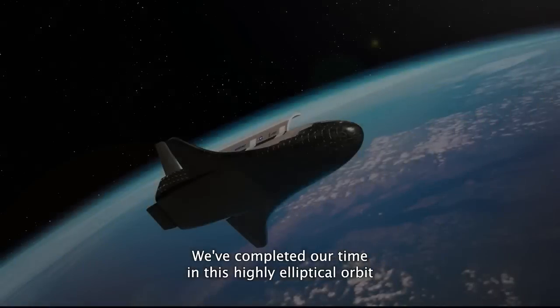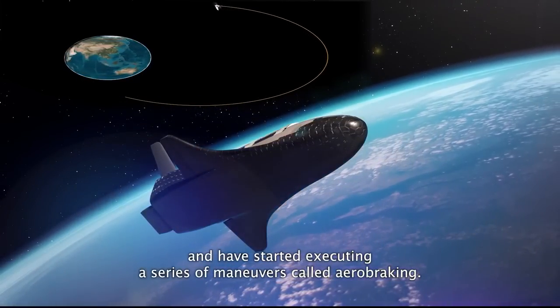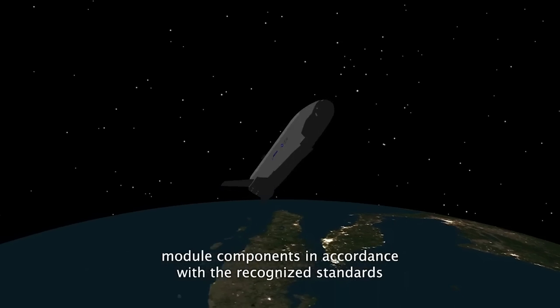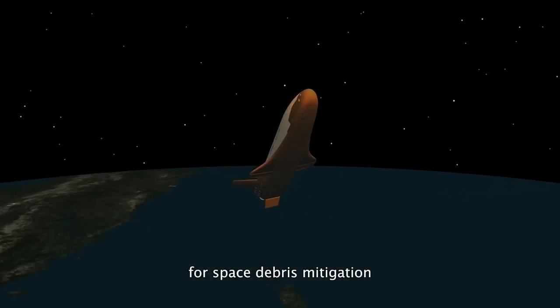We've completed our time in this highly elliptical orbit and have started executing a series of maneuvers called aerobraking. This allows us to change our orbit around Earth and safely dispose of the service module components in accordance with the recognized standards for space debris mitigation.